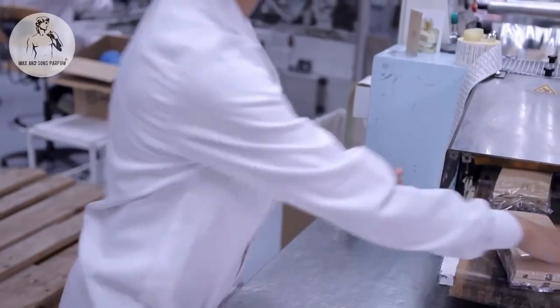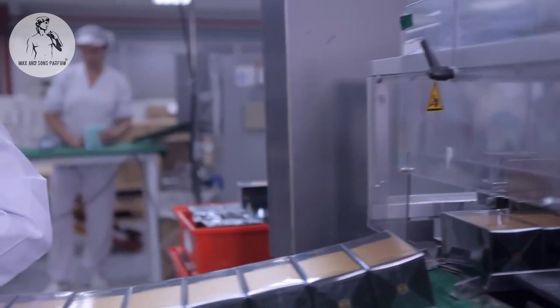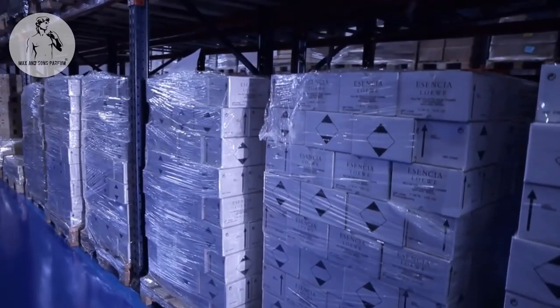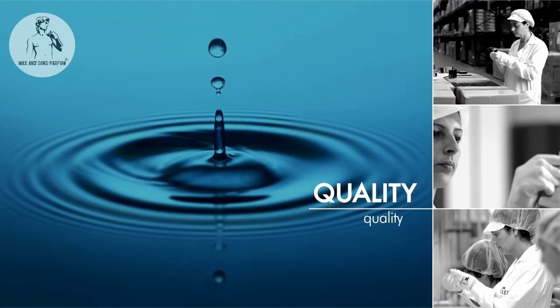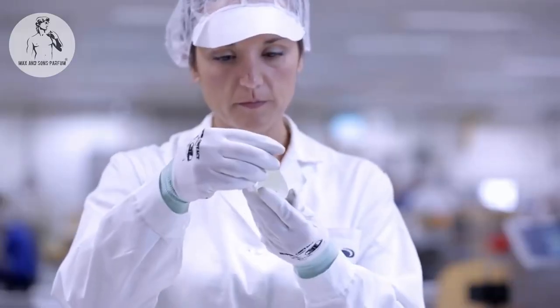Subsequently, we cellophane and check the box. We complete the process by packing, labeling and storing the product until the customer asks for their order to be sent. This whole packaging process is carried out using the highest quality standards.